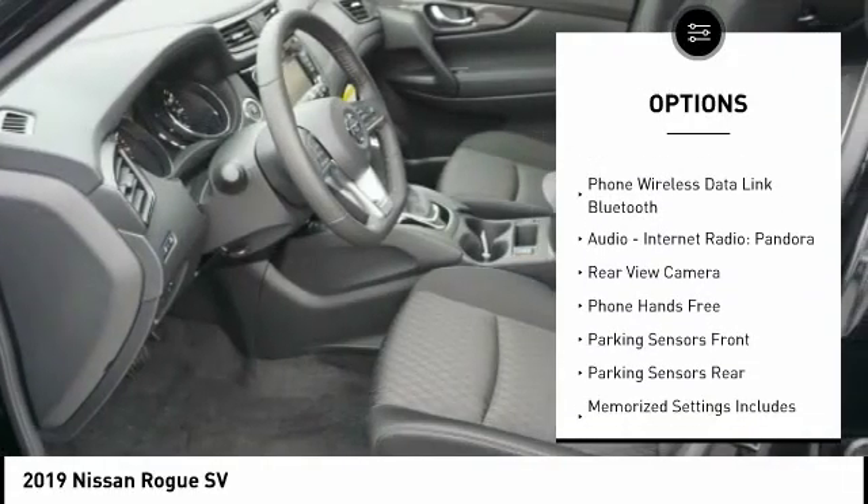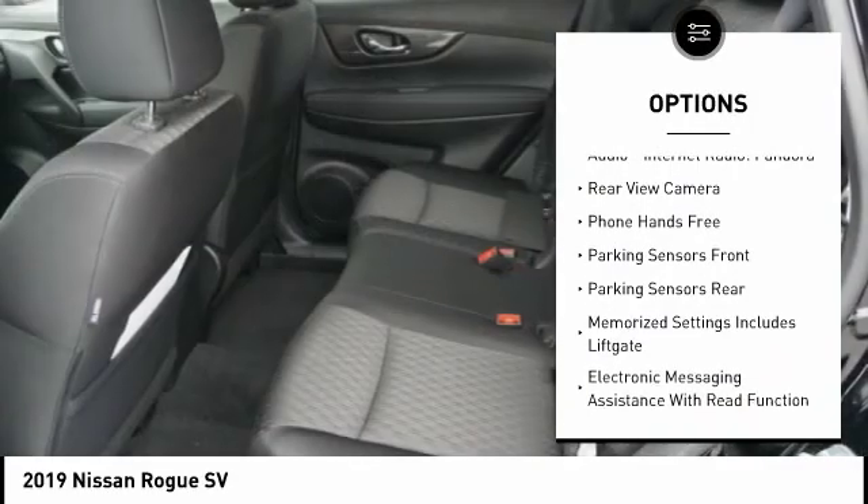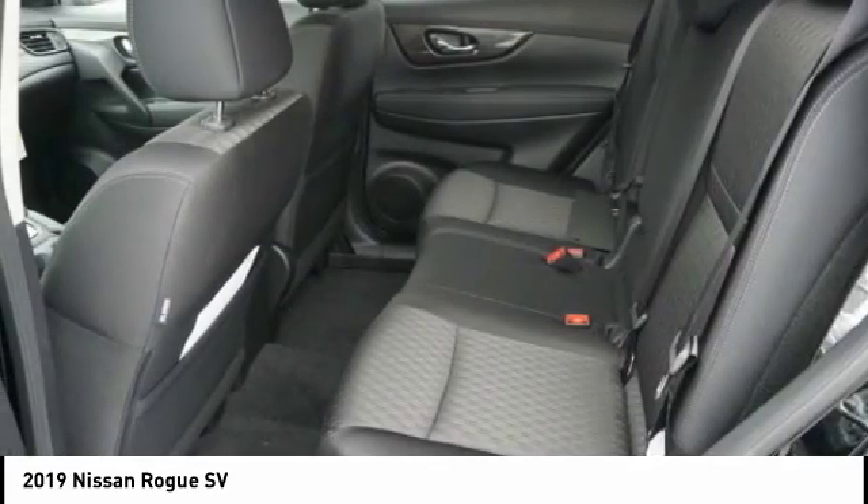Traction control. Stability control. Power driver's seat. Heated seats. Autonomous braking. Navigation system.